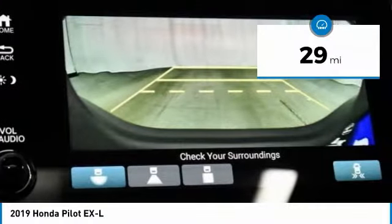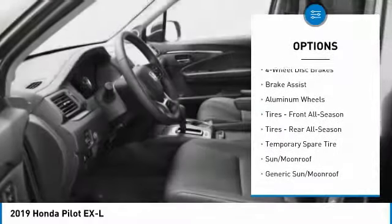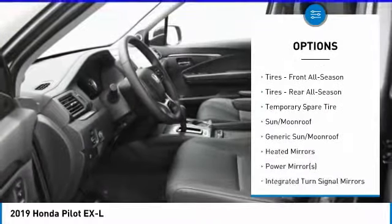Here are some of this vehicle's great options: keyless entry, anti-lock braking system, power lift gate, all-wheel drive, and power passenger seat.